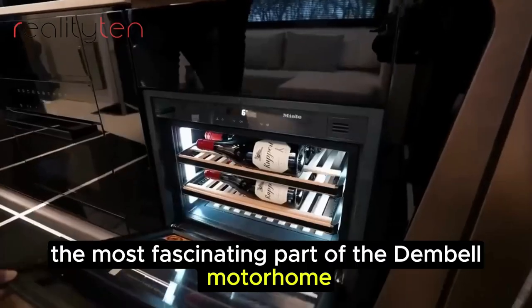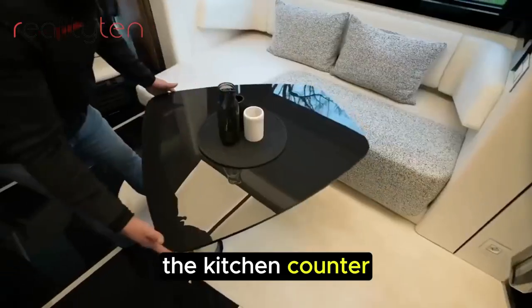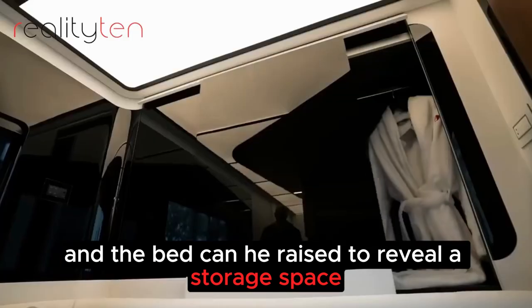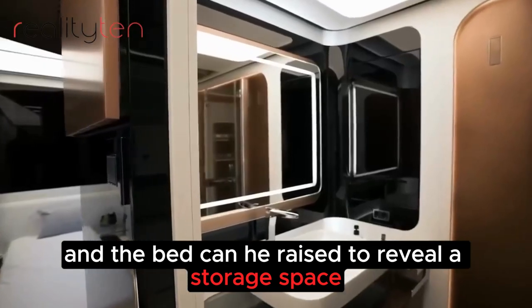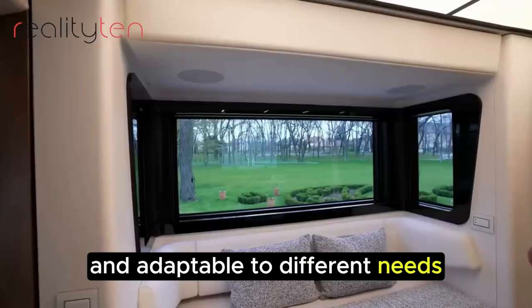The most fascinating part of the Dembell Motorhome is its hidden features. For example, the kitchen counter can be extended to create more workspace, and the bed can be raised to reveal a storage space. This makes the Dembell Motorhome incredibly versatile and adaptable to different needs.